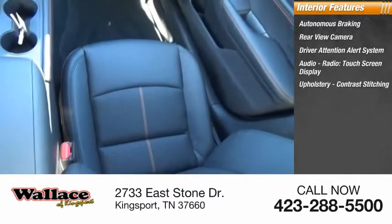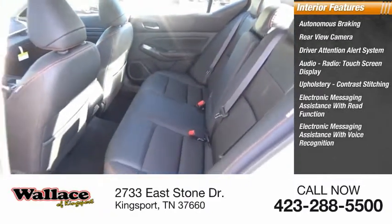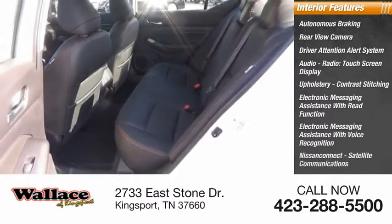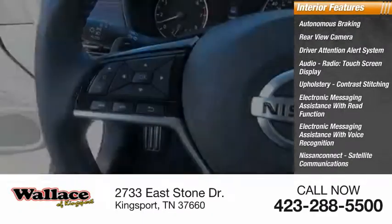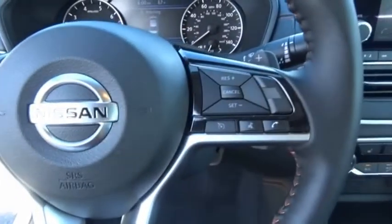Upholstery with contrast stitching, electronic messaging assistance with read function, electronic messaging assistance with voice recognition, Nissan Connect, satellite communications, cruise control, trip computer. Your new ride is just a phone call away.